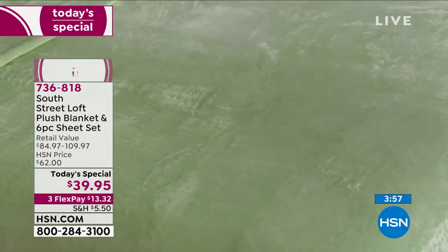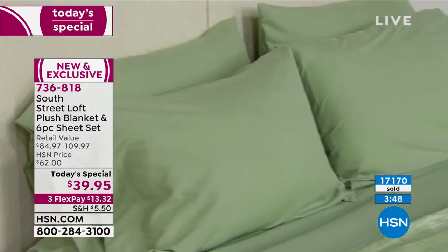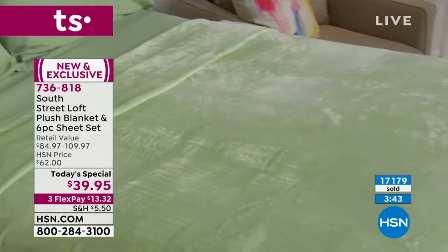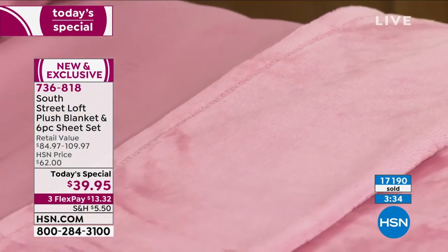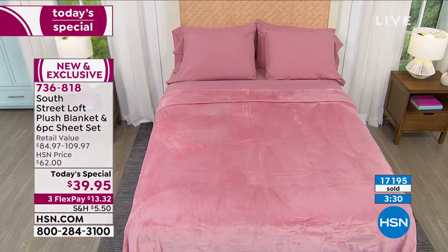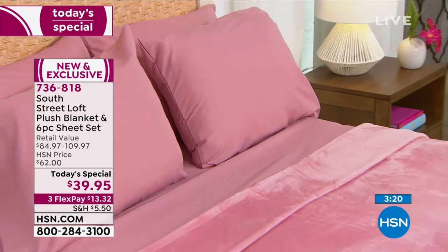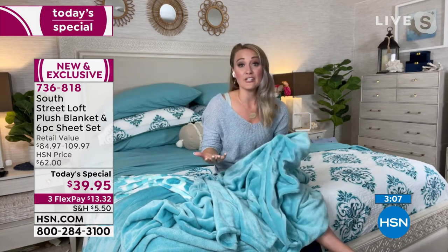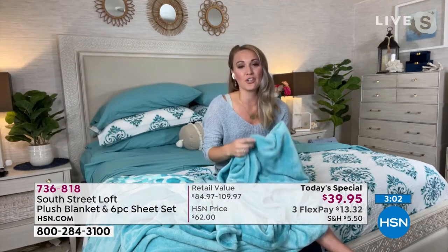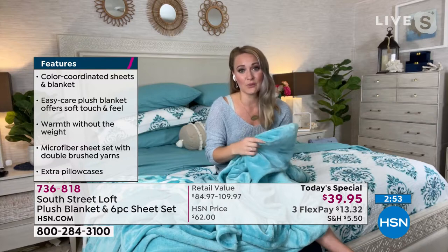Look at that bed — it can be so serene. The sage, the sand, the silver — they can be very serene. The leopard is bold and fun, the citrus is just happy. Each one has its own feel. You want to curate your home and tell your home story. The beauty is that both pieces are fade resistant — they're not going to fade to a lighter version of themselves. The brushed microfiber and this micro plush blanket just take up that color and really hold onto it.